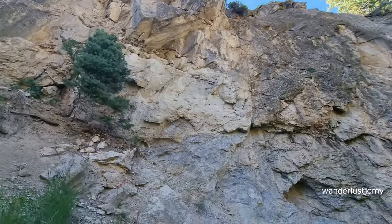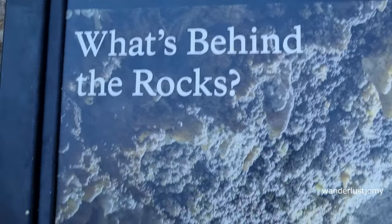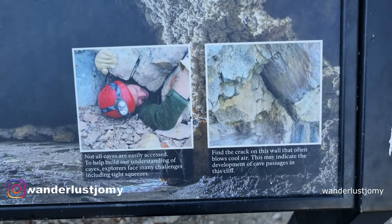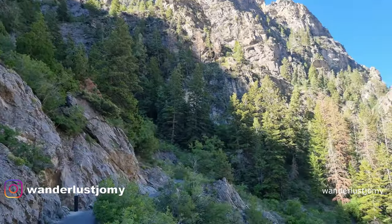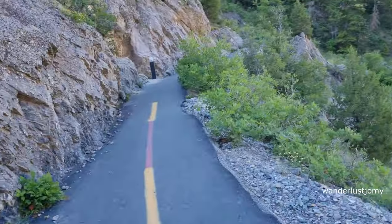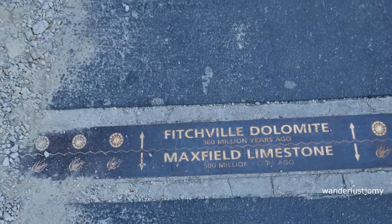Since the early 1900s, the Timpanogos Cave system has been a favorite place for people to visit. As a result, the caves have been equipped with electricity and made accessible for guided tours. Most caves exist in quiet darkness and obscurity and seldom have visitors; entrances are often hidden or non-existent. In these dark caves, airflow is an indicator used by explorers to find passages beyond.